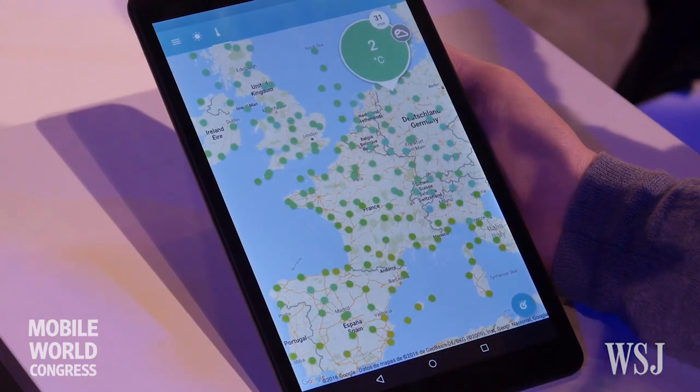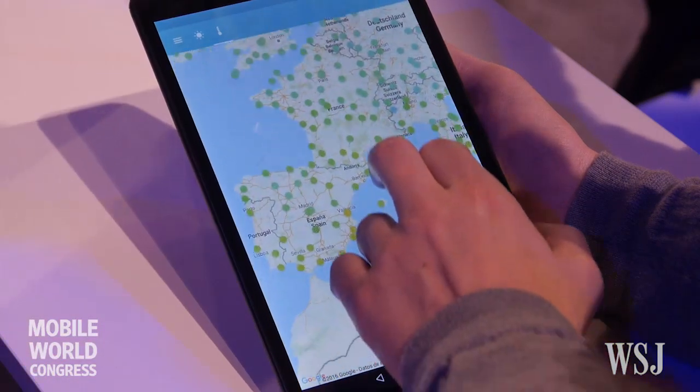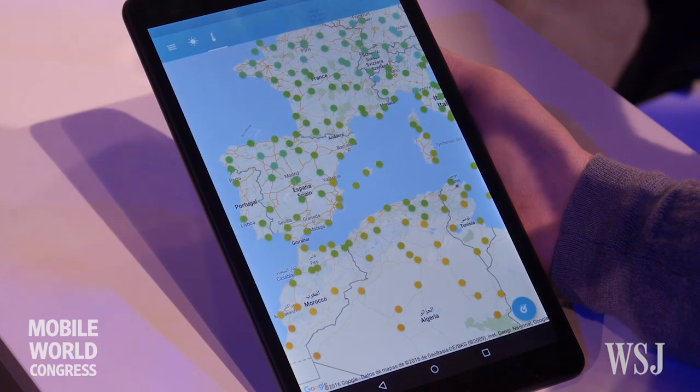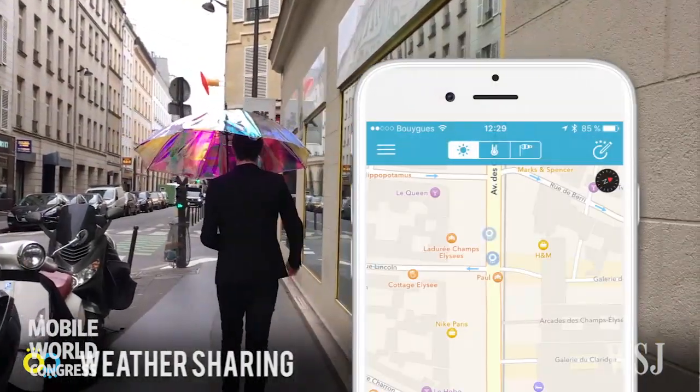We collect data from different sources in real time at a hyper-local level. We have four families of data. First is our own community from the WEDU app. Second is open data. Third is semantic analysis on Twitter, Facebook, and Instagram — social media — because people talk a lot about weather on social media. And the fourth source is Internet of Things: connected objects like the umbrella, and many other tools connected with weather.